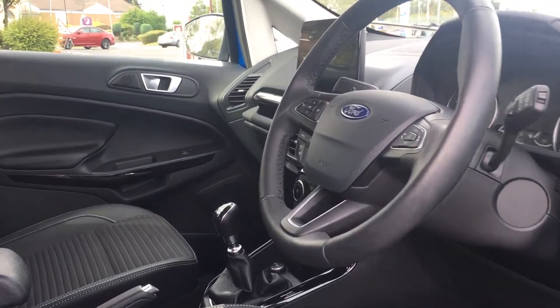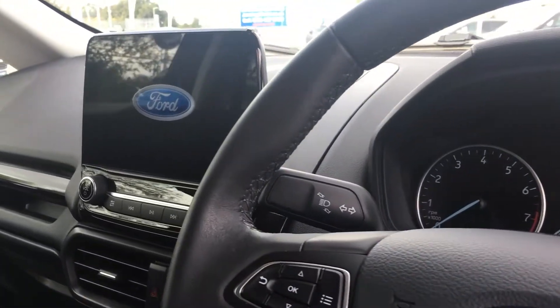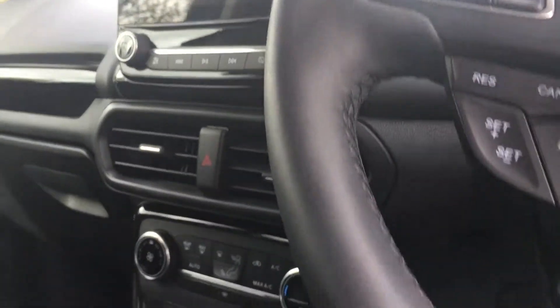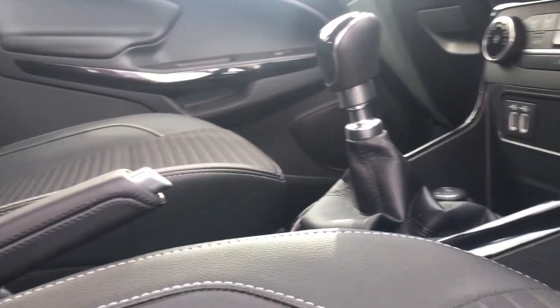On the leather steering wheel you'll find controls for the multimedia system, full details of which can be found online. The car has front and rear sensors with a blind spot indication system and these gorgeous part leather seats.